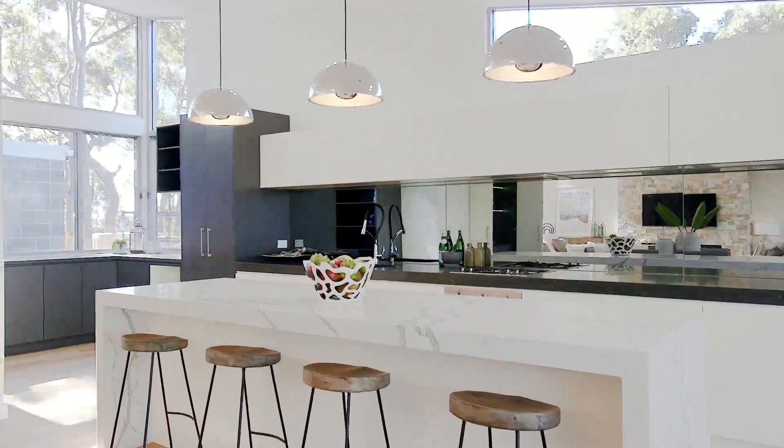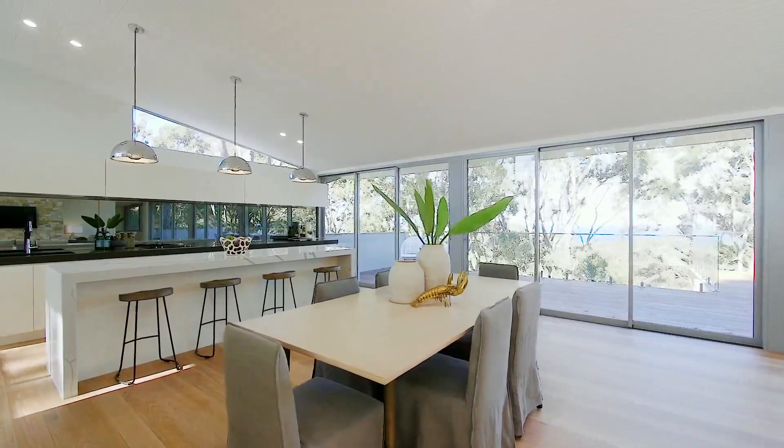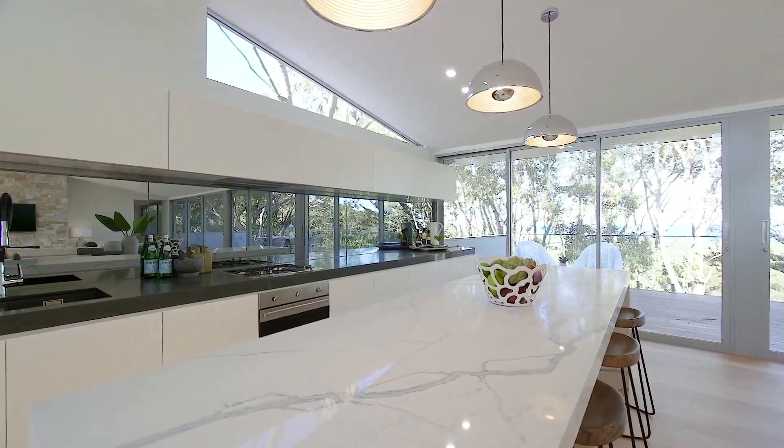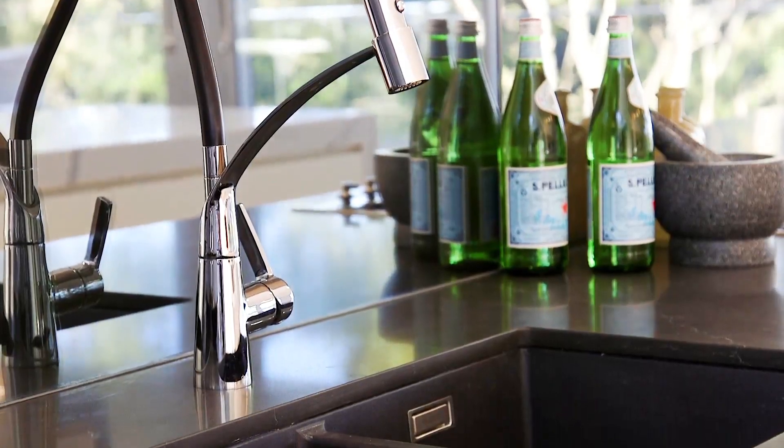A striking contemporary kitchen of generous proportions features on the upper level and shares the same magnificent outlook. This dream kitchen has stone bench tops, a vast central island, integrated Smeg appliances and state-of-the-art design fixtures.